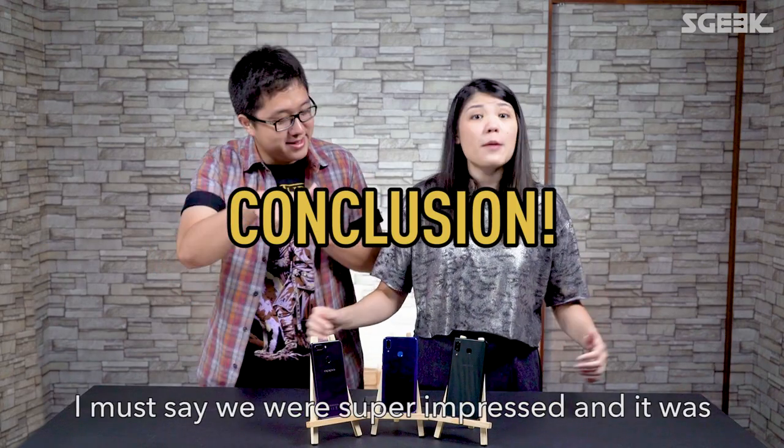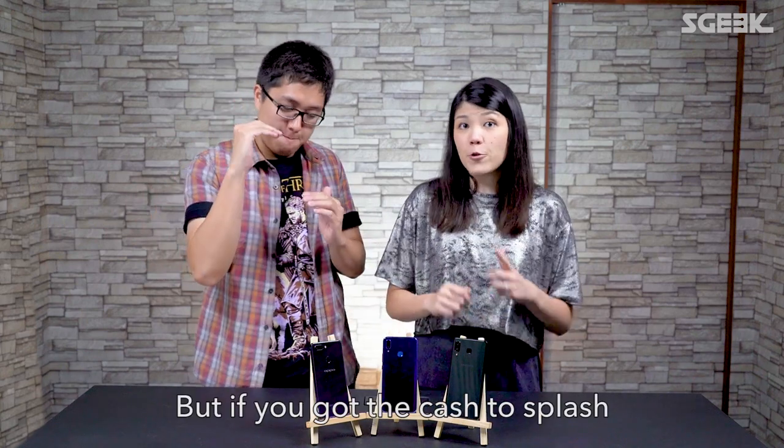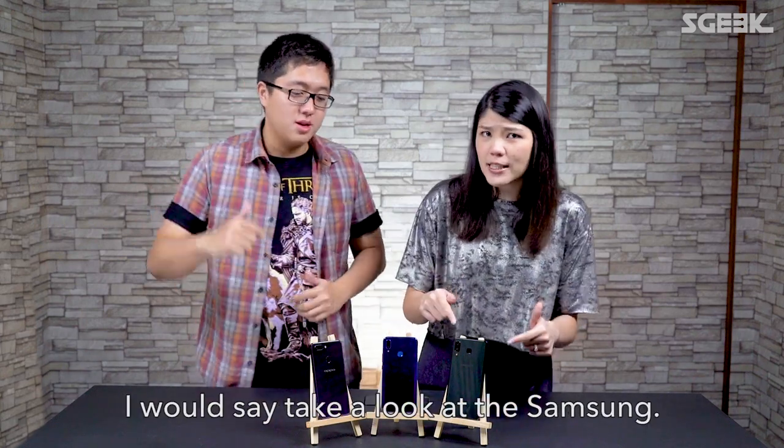After spending some time with these three phones, I must say that we were super impressed and it was really neck-and-neck. But if you had the cash to splash, I would say take a look at the Samsung.